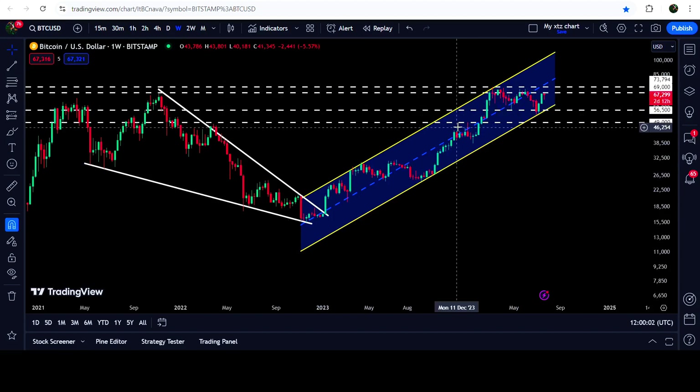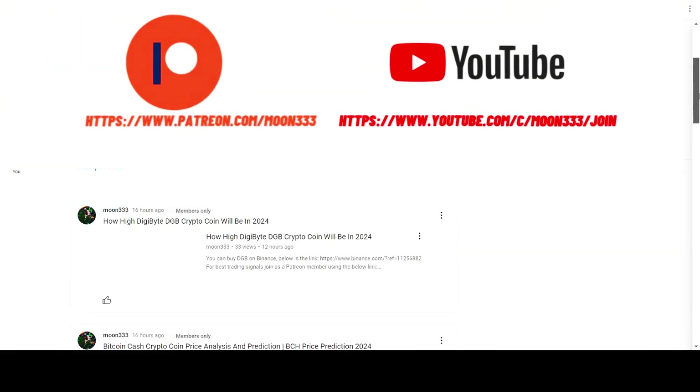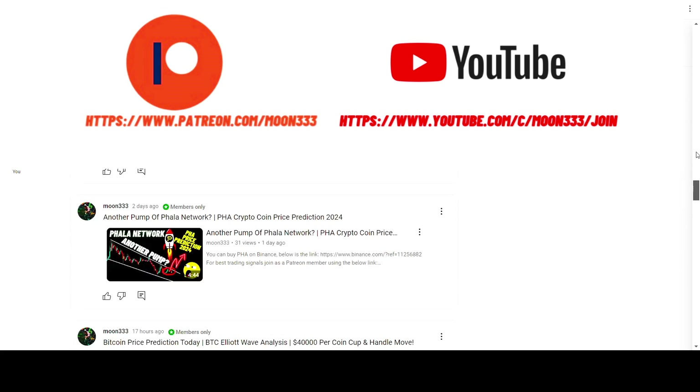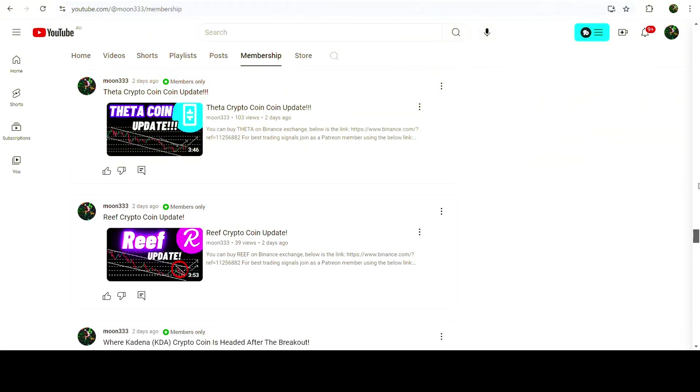Before we start, if you are not subscribed to my channel then do subscribe. For more trading signals you can also join me and support me as a YouTube member or as a Patreon member, because there I'm sharing different trading signals for you.